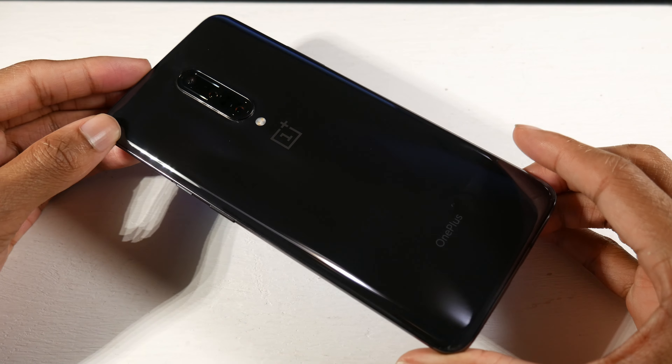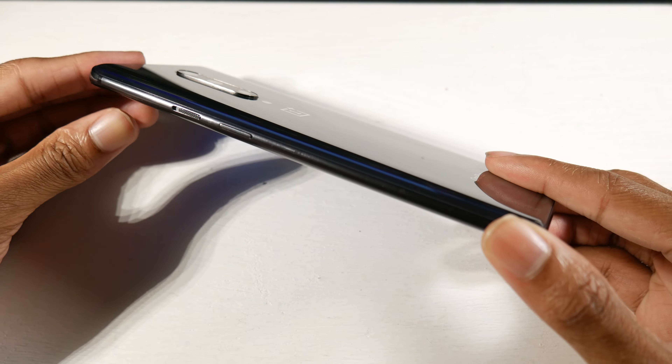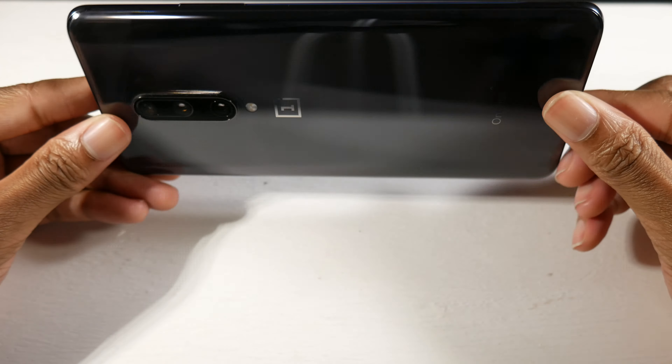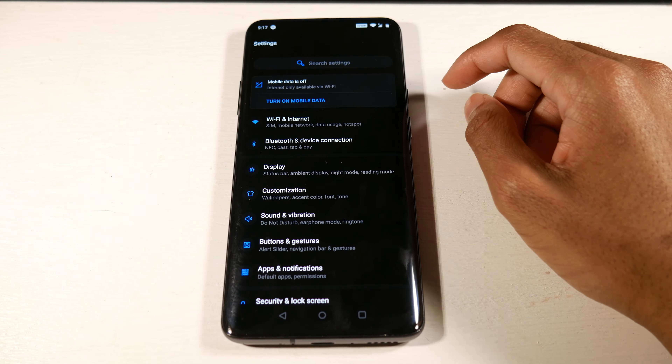I also want to talk about the hardware in general — it's a very nice, solid-feeling phone. It's a glass and metal device, so it feels super premium and is very thin as well. The build quality is one of my favorite things about this phone.